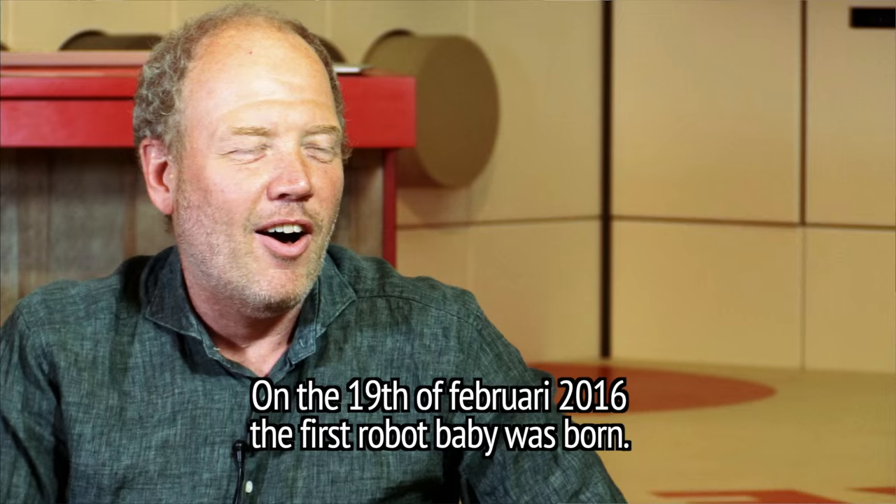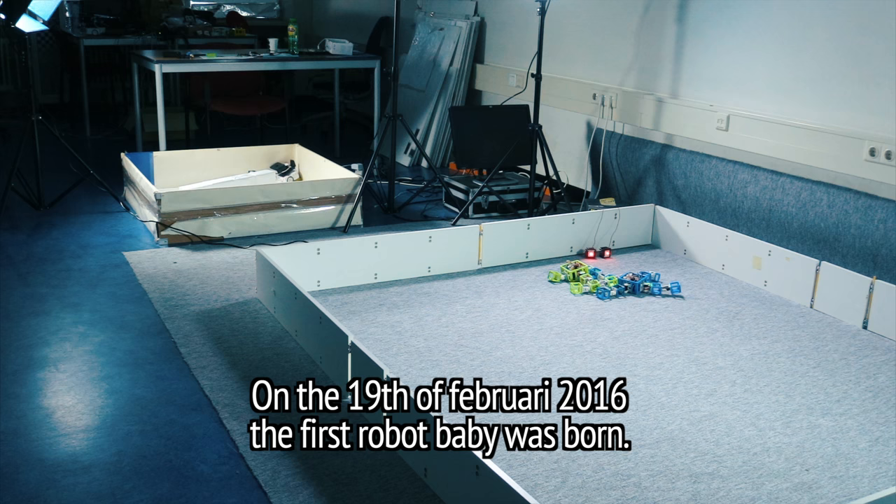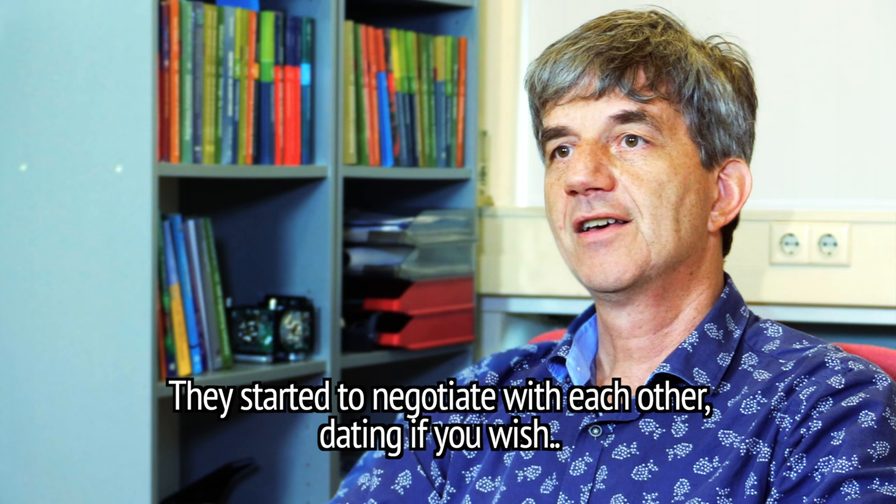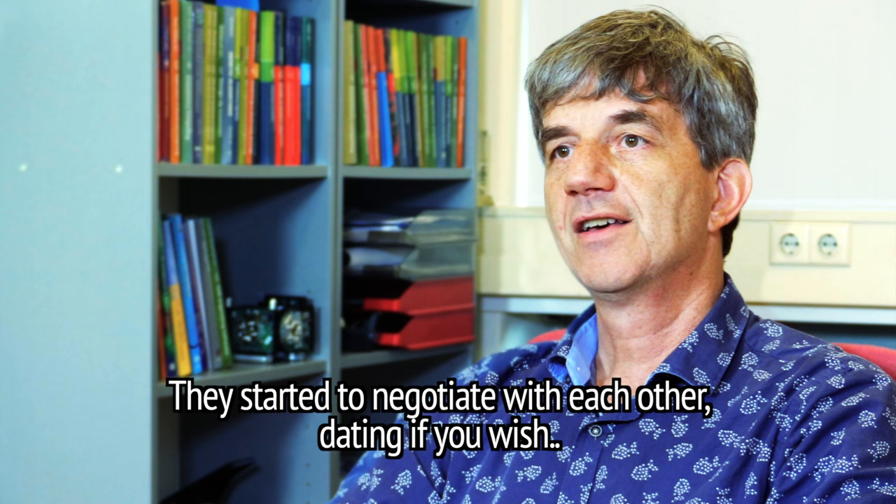On the 19th of February 2016, the first robot baby was born. In our labs, a couple of hand-designed robots that were walking in the arena physically came close — they met, if you will. They started to negotiate with each other, dating if you wish, and then it happened: they decided to have a child.